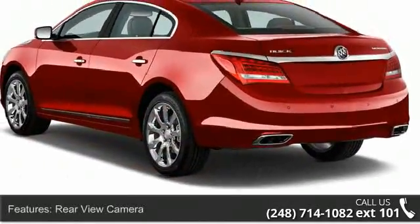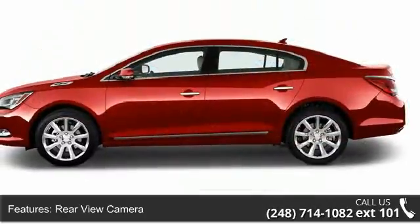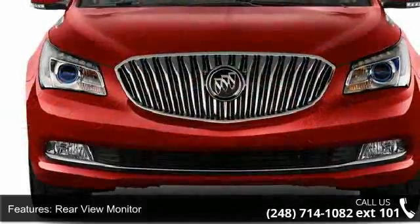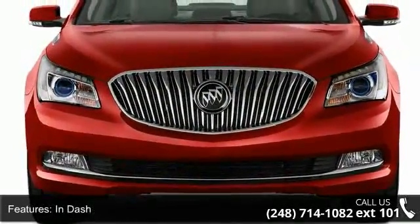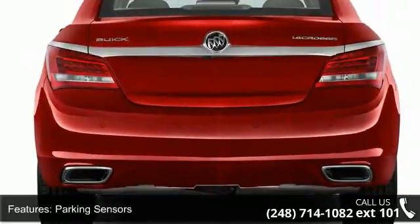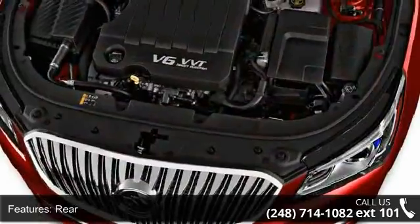Some of the top features included with this vehicle are rear-view camera, rear-view monitor in-dash, parking sensors rear, air conditioning, air filtration, automatic climate control, air conditioning front dual zones, airbags front dual, and airbags front and rear side.